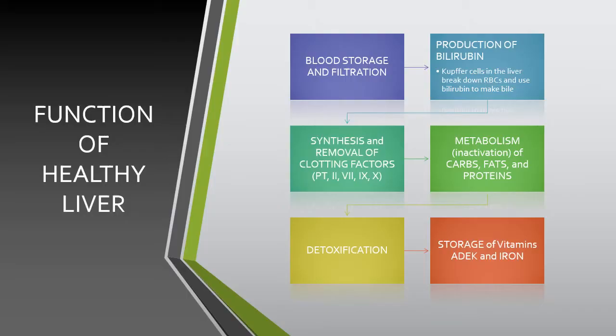Hi, this is Nurse Inge, and this week we're talking about hepatitis, or liver inflammation.